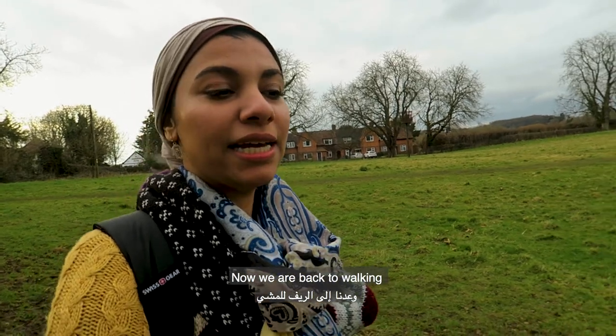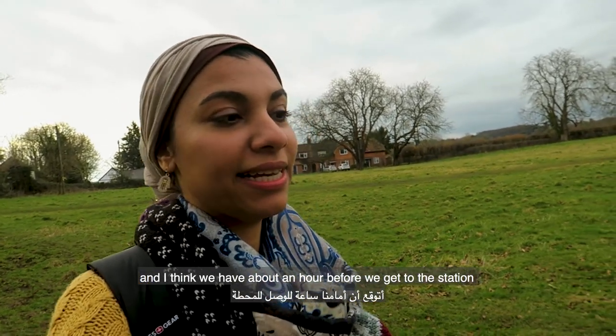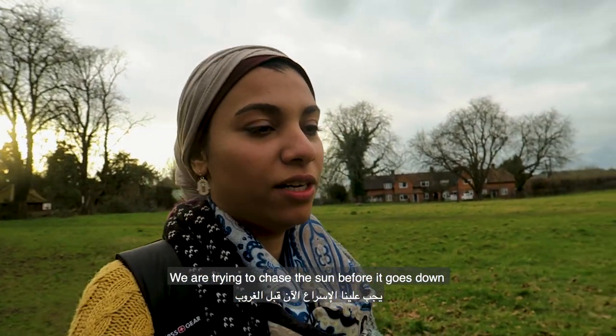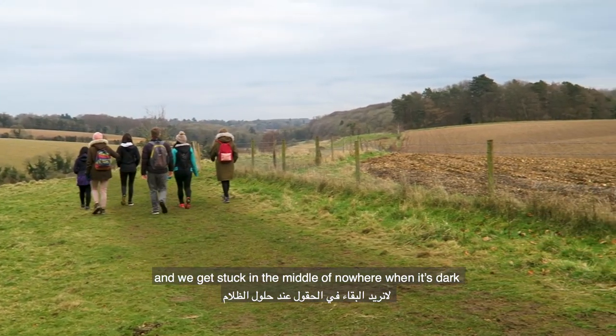Now we're back to walking and I think we have about an hour before we get to the station. We're trying to chase the sun before it goes down and we get stuck in the middle of nowhere when it's dark.